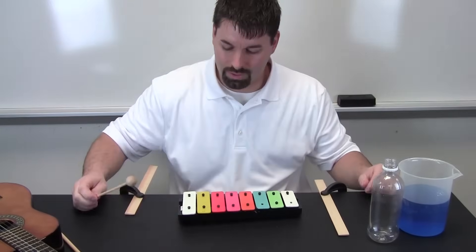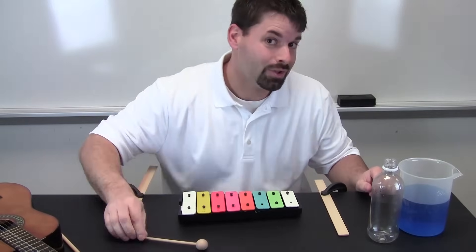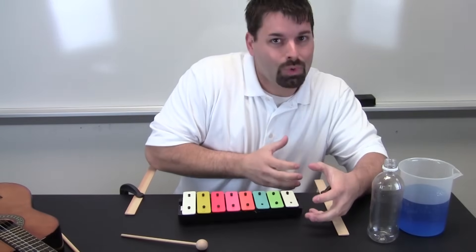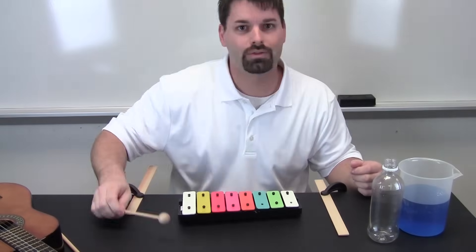Let us try the xylophone. You can hear the sound and the pitch go up because that is vibrating much more quickly. This is vibrating slower, slower. Vibrating faster.